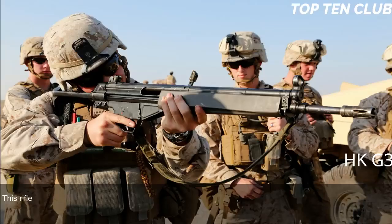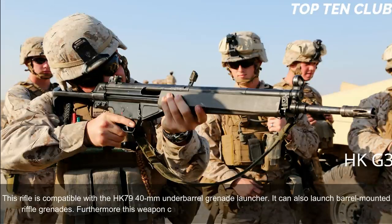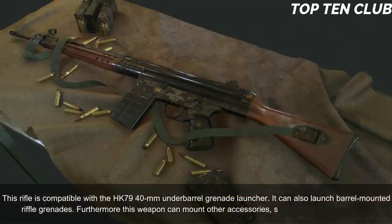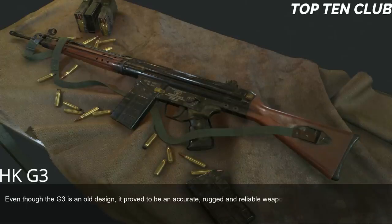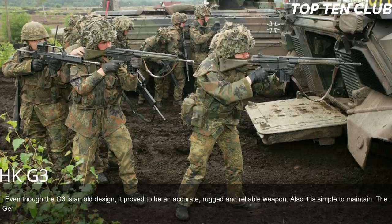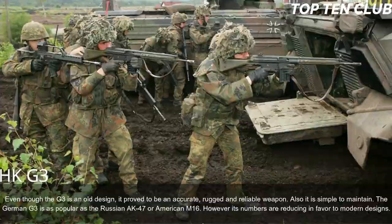The G3 can be fitted with scopes or night sights. It is compatible with the HK79 40mm underbarrel grenade launcher, can launch barrel-mounted rifle grenades, and can mount accessories such as a silencer or bipod. Even though it is an old design, it proved to be accurate, rugged, and reliable, and simple to maintain. The German G3 is as popular as the Russian AK-47 or American M16, though its numbers are reducing in favor of modern designs.